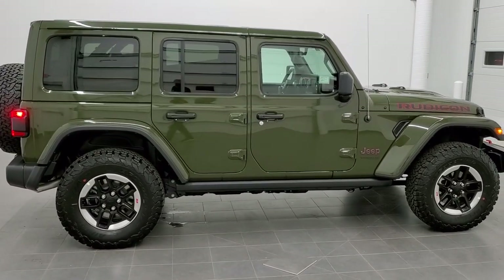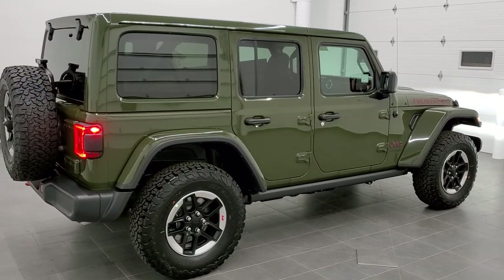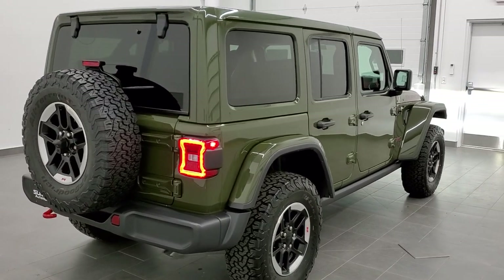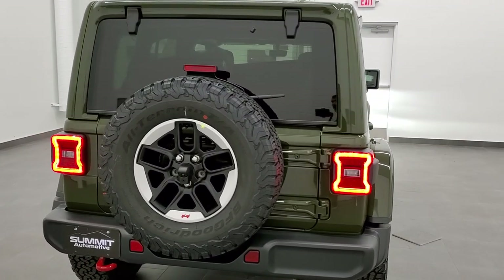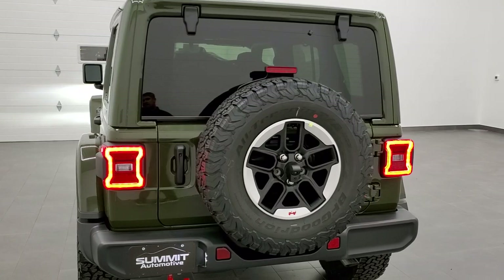Today we are excited to check out this brand new 2021 Jeep Wrangler Unlimited Rubicon. It is in Sarge Green Clear Coat — the paint code is PGG if you are interested. One of the best looking colors I've seen on the new Wranglers.